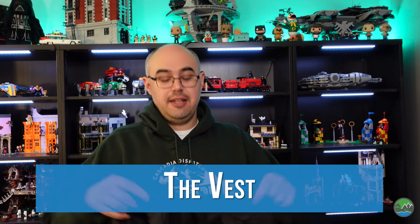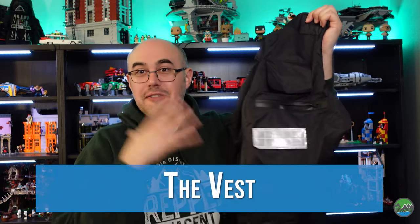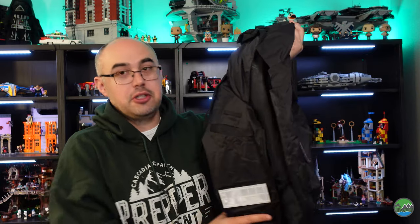The first element of the kit is obviously the vest itself, because everything goes in it — that's the whole point. I was expecting it to be a lot cheaper material and a lot flimsier than it actually is. This actually feels really solid.